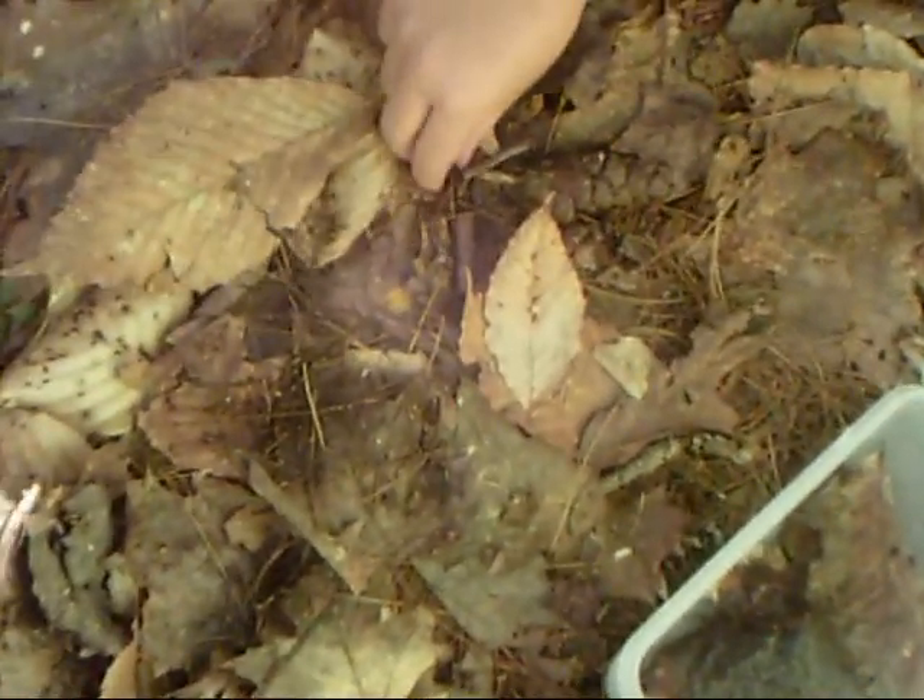Come on, climb or something, little guy — big girl — whatever you want. Here's one. We released them right next to a log where they love to go and where we found them.